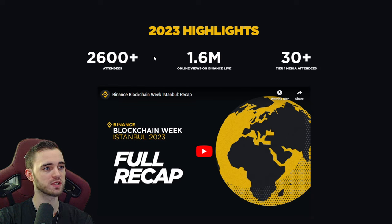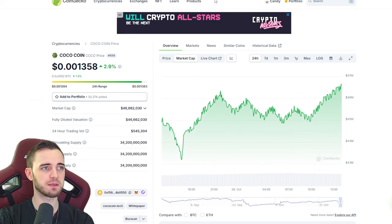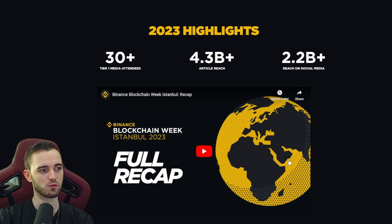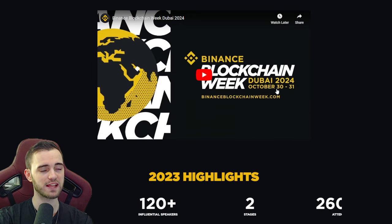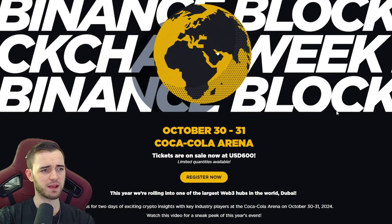This is why it's so important for new projects like this to attend these events. These guys are just on the right path. At 46 million market cap, attending this is going to be massive — so look out for this. It's on October 30th, a couple of days from now, and we're expecting big things here.